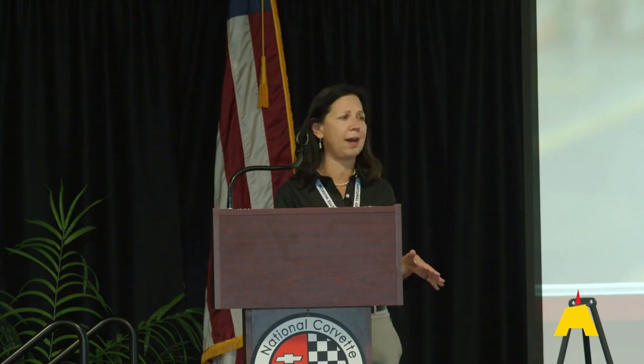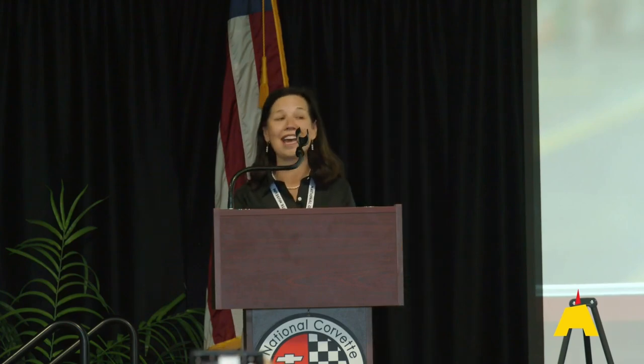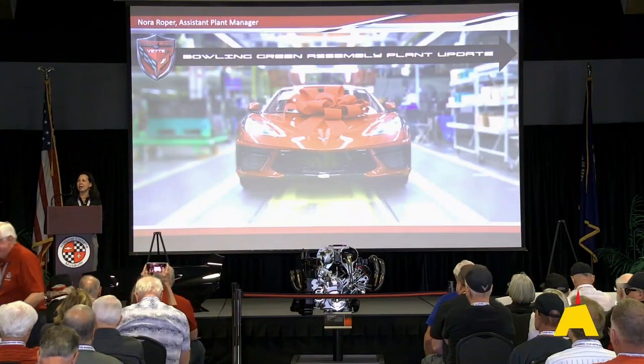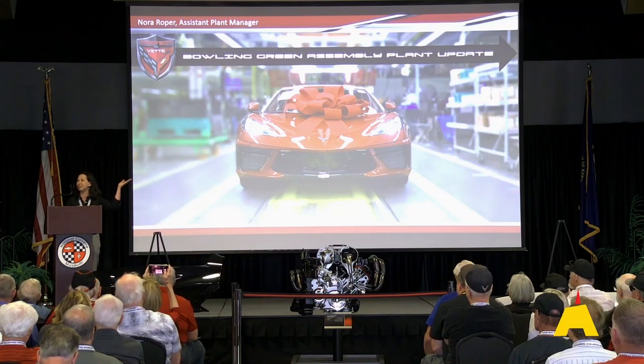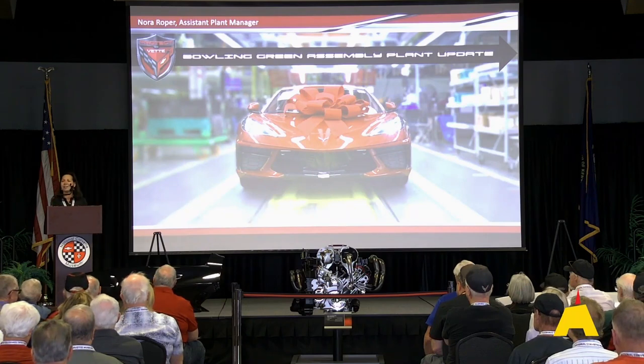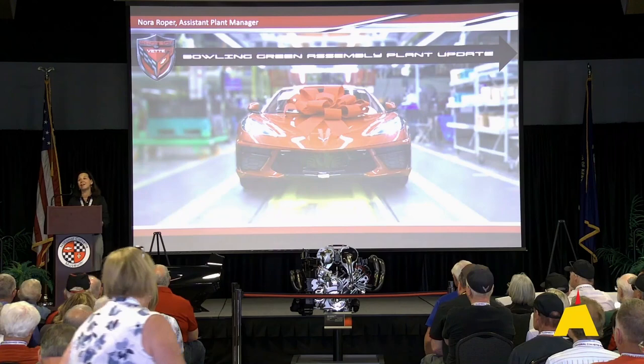I've got three major topics today. First, if you didn't hear, the plant was hit by a tornado, so I'm going to talk about that tornado recovery. Secondly, with our Z06 LT6 engine that is hand-built in the Performance Build Center in the plant, I'm going to focus on some unique processes for our LT6. Jordan Lee talked about the LT6 product side earlier this morning — I'm going to be focusing on the process side. And third, as usual, we have new paint colors for 2023.